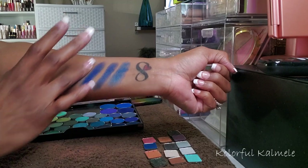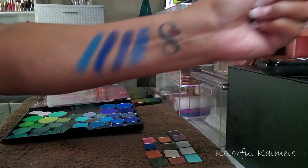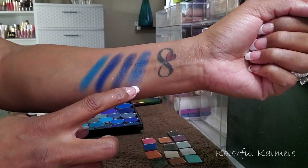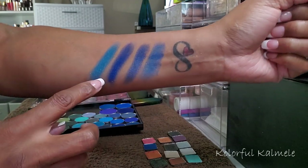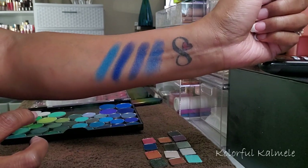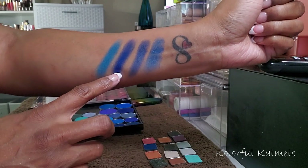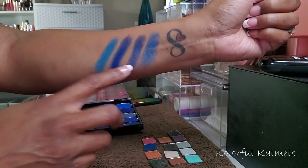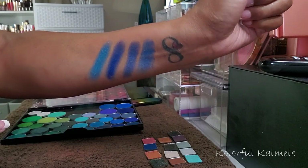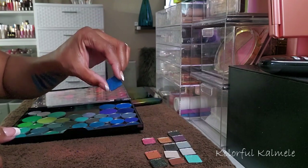That one's gorgeous. So like I was saying, this is the blue one from the Bad Habit palette, and these are some blue shimmers I already have in my singles collection. As you can see, I definitely don't need the Bad Habit one. This one is absolutely gorgeous — nice and dark and rich — and these two are very pretty as well. I'm going to go ahead and toss this one from Bad Habit because I do not need another blue shimmer.